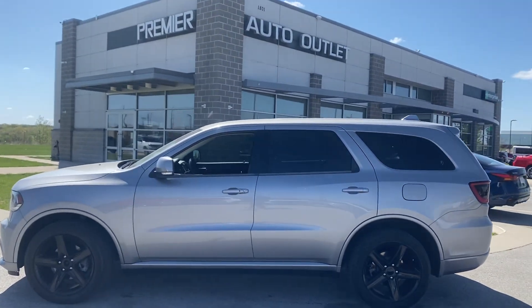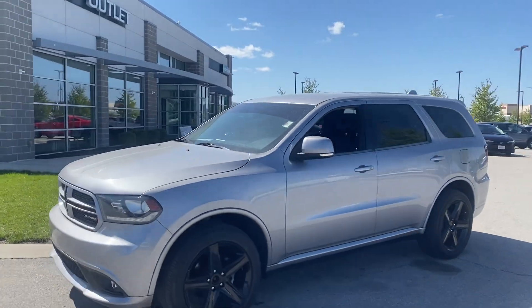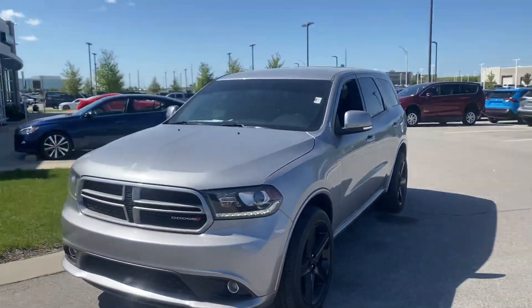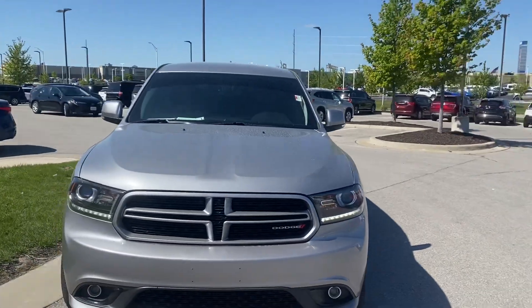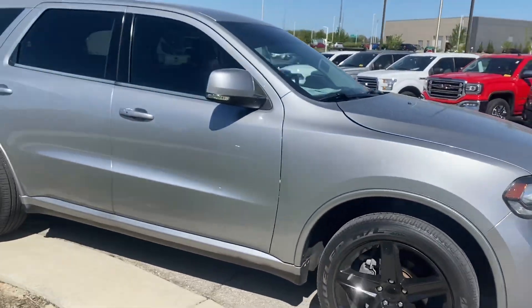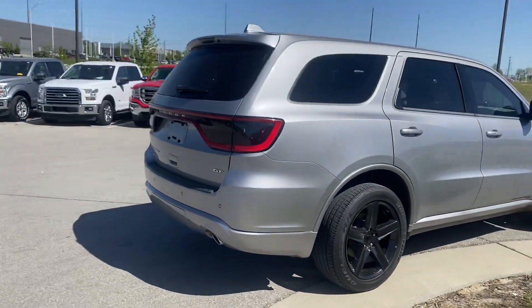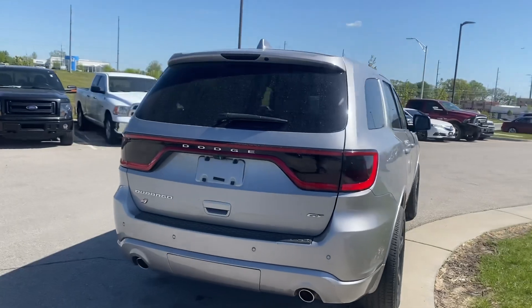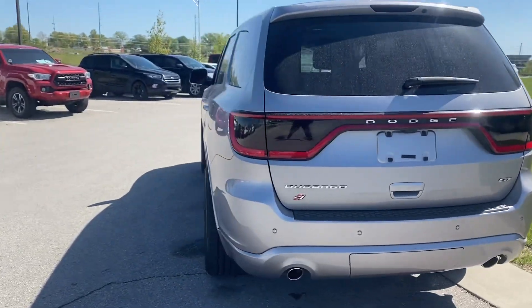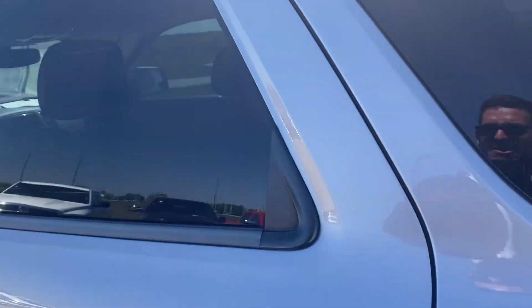Hey Terrence, this is Scott over at Premier Auto Outlet, and this is the 2018 Dodge Durango that you had interest in. Looking over the vehicle, you're gonna see it's an absolute stunner — no big dents, no big scratches, nothing like that at all. I wanted to get this quick video sent over to you so that you'd have a real good idea of what all this vehicle has to offer. I hate hearing people say they showed up and the vehicle didn't look like they were expecting.